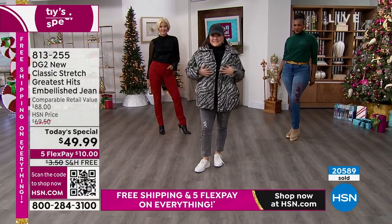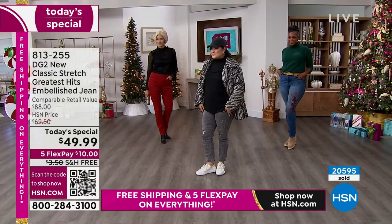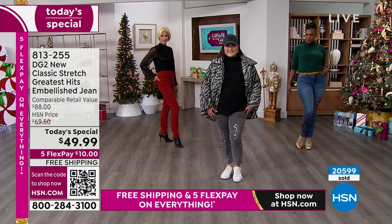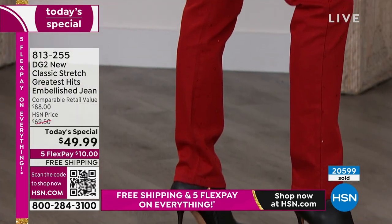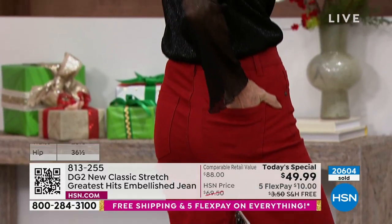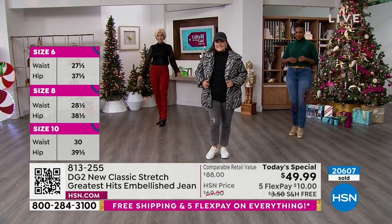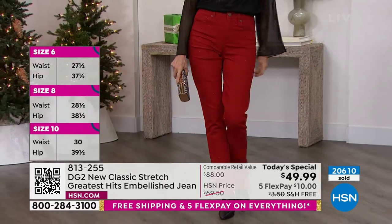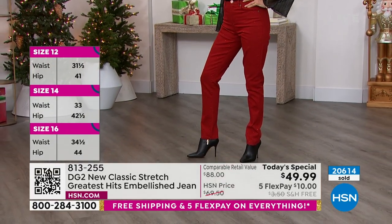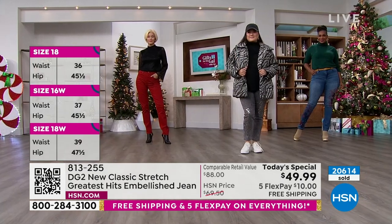We start with a great fitting new classic stretch which is soft and stretchy. Out of the mind of Diane, we brought back some of the most iconic embroideries and embellishments from her 28-year HSN career. There's something for everyone: the wine has the most subtle embellishment with hot-fixed ruby crystals set across the front of the jean — a beautiful way to celebrate the holiday season with color and sparkle.